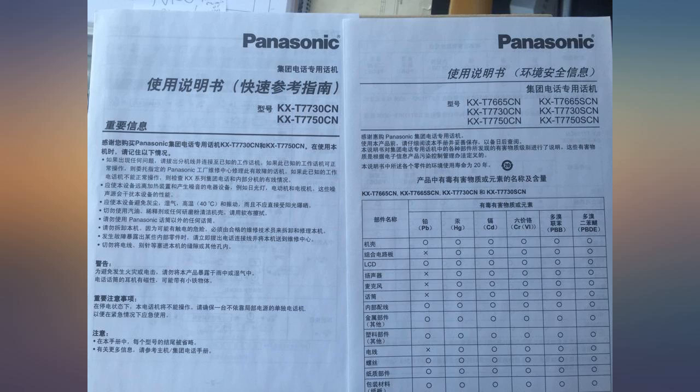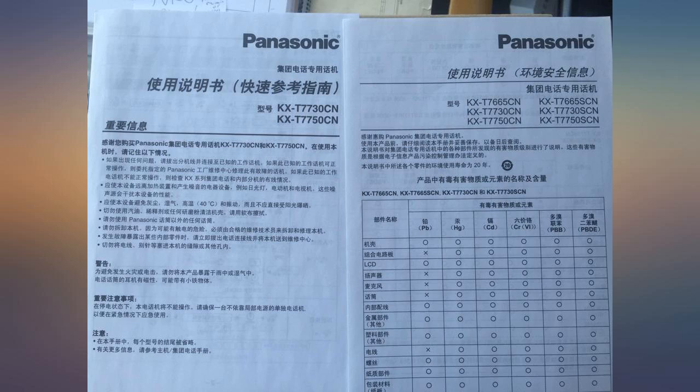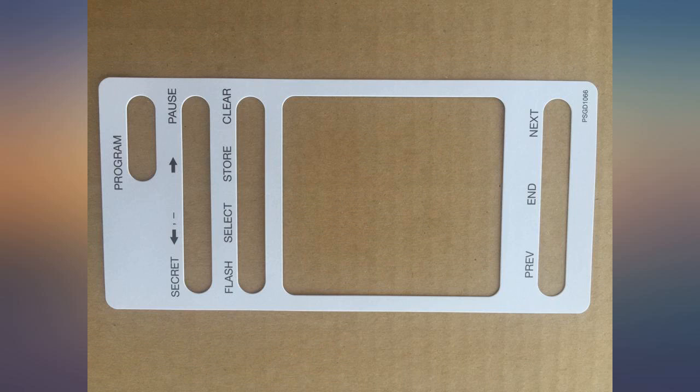It is a plug and play device. It just needs the two-pair wiring to the KXT 824, and it is polarity insensitive, so the wiring is quite easy. This phone can be set on top of a desk or wall mounted with a standard wall plate.